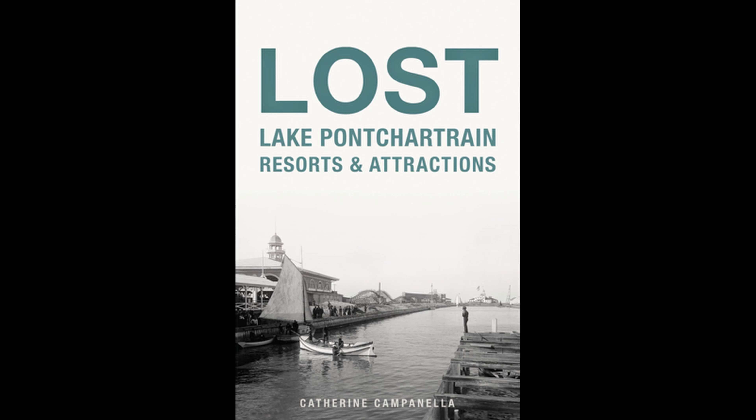From my research on this project, I really have to highly recommend Lost Lake Pontchartrain Resorts and Attractions by Catherine Campanella. She really does a fantastic job of documenting what amazing, fun times people had in the past in New Orleans and how much of that rich culture has carried through until today. I have a link to the book in the description below and I highly suggest you get yourself a copy. Thanks for watching. I really appreciate it. If you would just click on the little circle here and subscribe to the Nolajent channel, it would really help me a lot. Thank you.